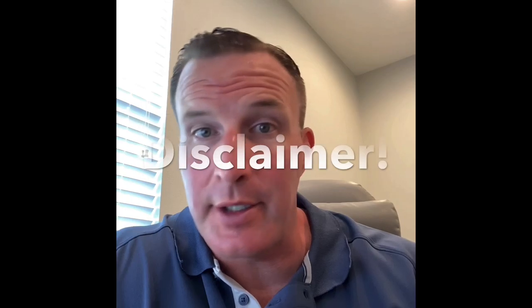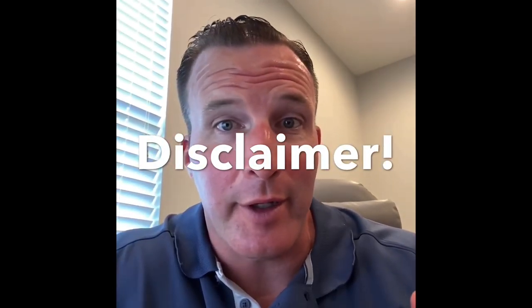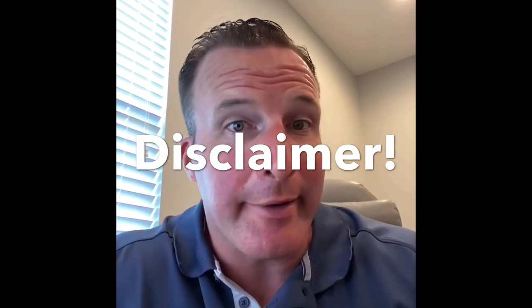Before we get started, I will first give you the general disclaimer that I am not a tax professional, I do not work for the Florida Department of Revenue, I'm not an attorney, and I do not work for the Department of Motor Vehicles. Now let's look at how the fees are assessed for the registration and title of a mobile home on leased land here in Florida.